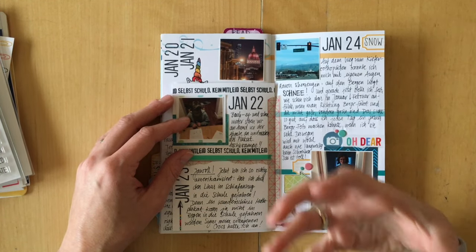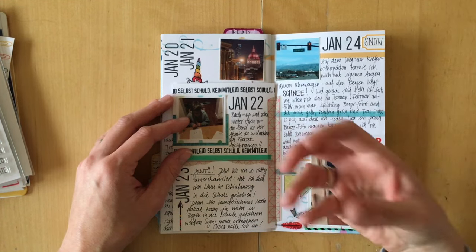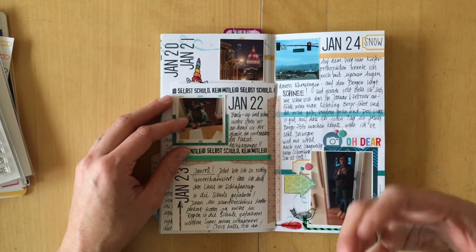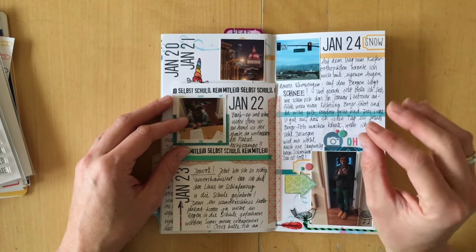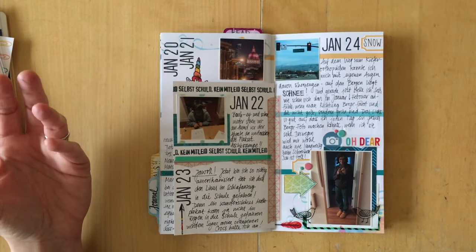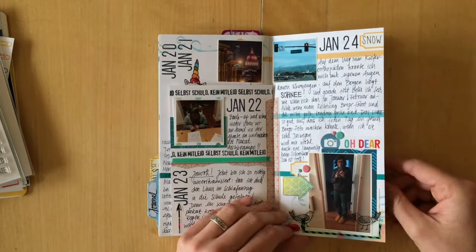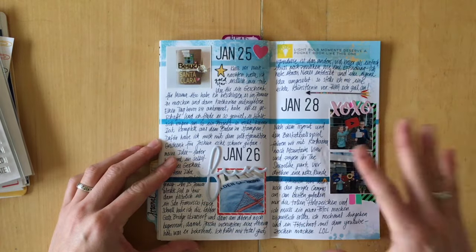I also journaled about the fact that every time I see these mountains in green — which they usually are in January, February, maybe late December — I feel so happy I could take a picture over and over again. I just wanted to write down that this never gets boring to me. And this is what I just finished today.